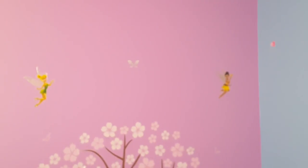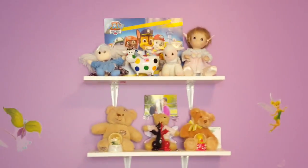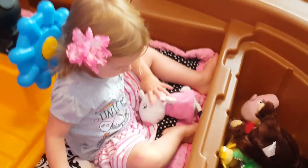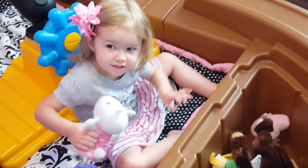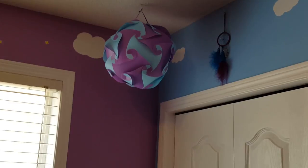We got some trees on the wall and some Tinker Bell. Then we have these trees on this wall, more fairies, clouds. Lily's auntie made her that.